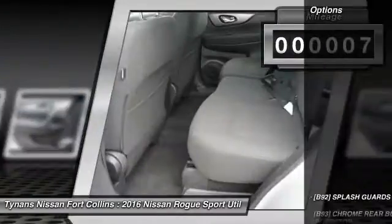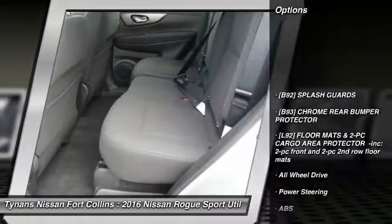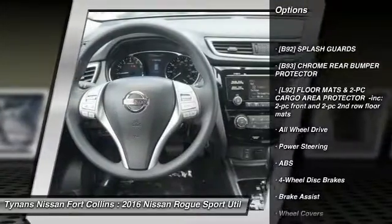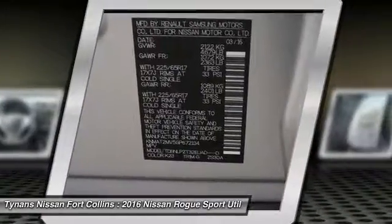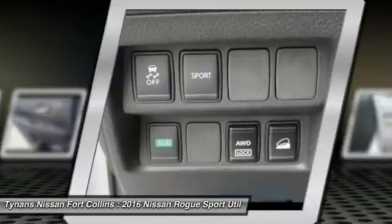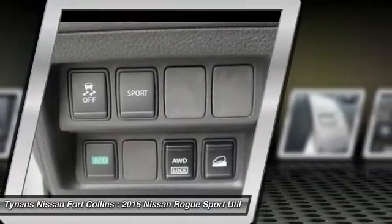Here are some of this vehicle's great options: stability control, keyless entry, steering wheel audio controls, traction control, anti-lock braking system, all-wheel drive, backup camera, Bluetooth, adjustable steering wheel, and power steering.